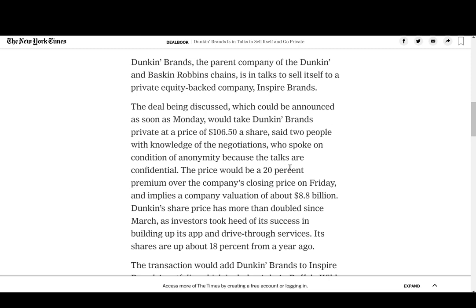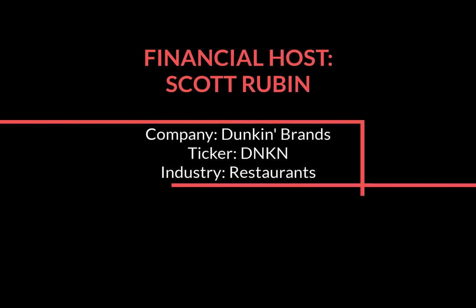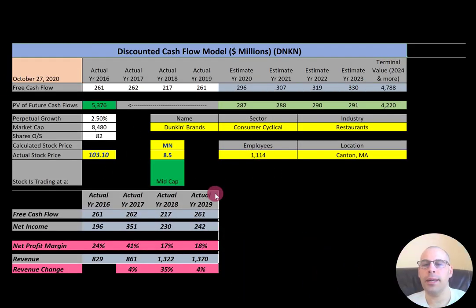Let's value this company to see whether it's a buy or a sell. In this video, I am going to walk you through the process of valuing Dunkin' Brands stock by analyzing their financial ratios and dissecting their financial statements so we can determine if the stock is a buy or a sell.